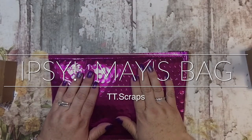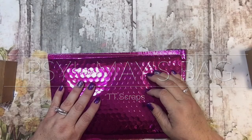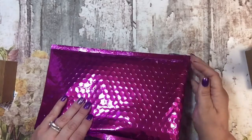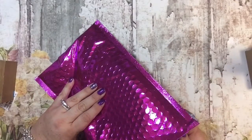Hi everyone, it's happy mail time, and sadly I did not get an Epsi bag from last month. So I was kind of bummed about that, but now that it's the third of the month of June, I'm kind of wondering if this isn't that one.